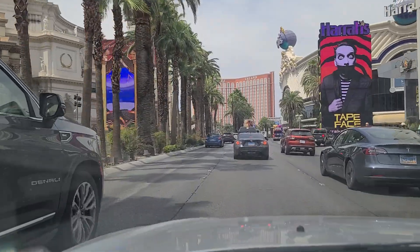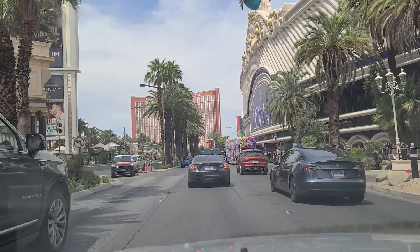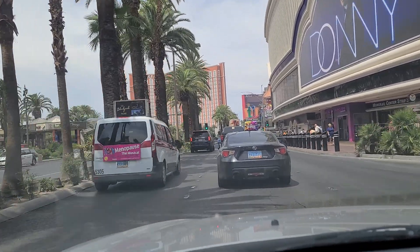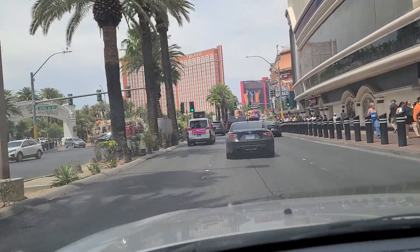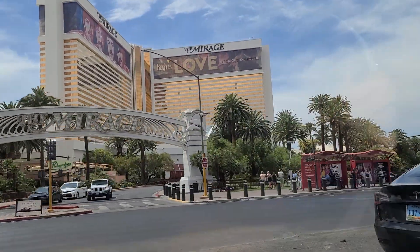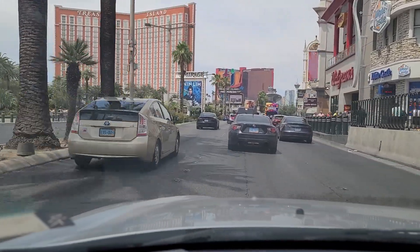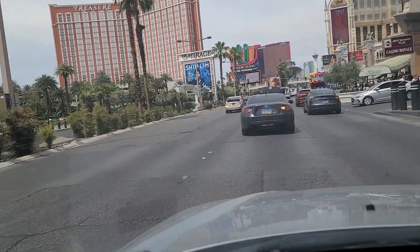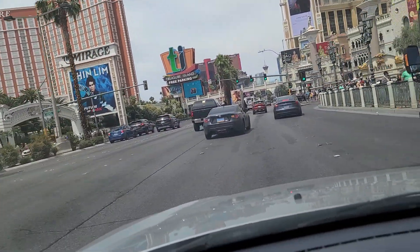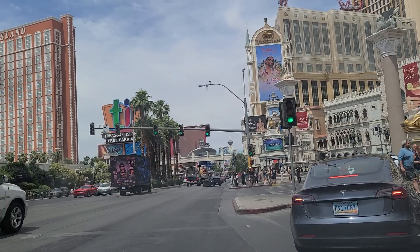There's Harrah's over here on the right. And you can see Treasure Island immediately in front of us — just past that is Resorts World. And right up here is Casino Royale, attached to a Best Western Plus. Over on the left here is the Mirage, where they will be building a huge guitar-shaped hotel, similar to the one located at the Hard Rock Hotel and Casino in Hollywood, Florida. And this is the Venetian Palazzo over here on our right — we're going to make a right here. You can see Fashion Show Mall up there on the left, right in front of the Conrad, which is part of Resorts World.